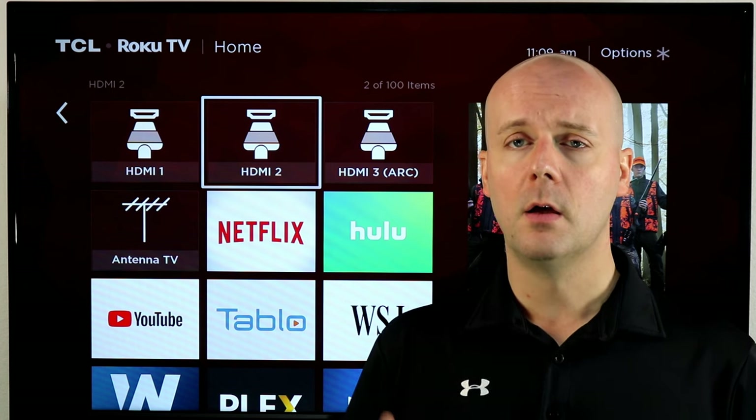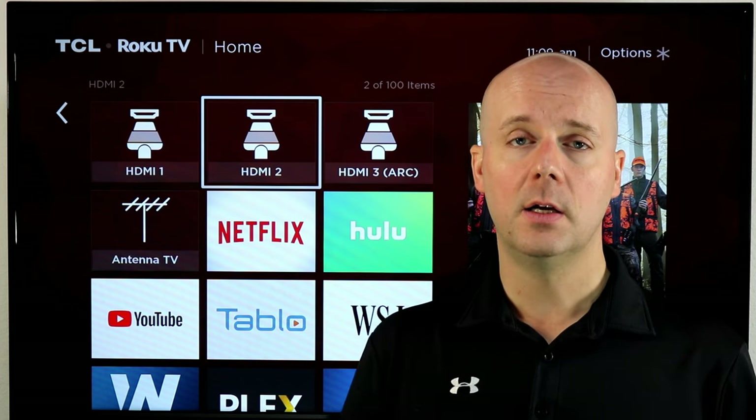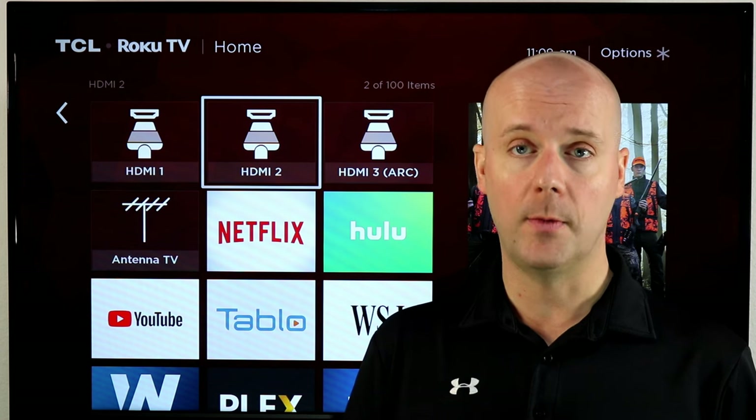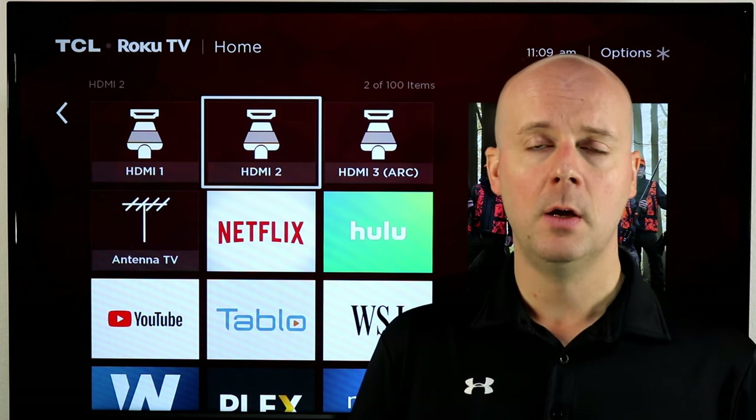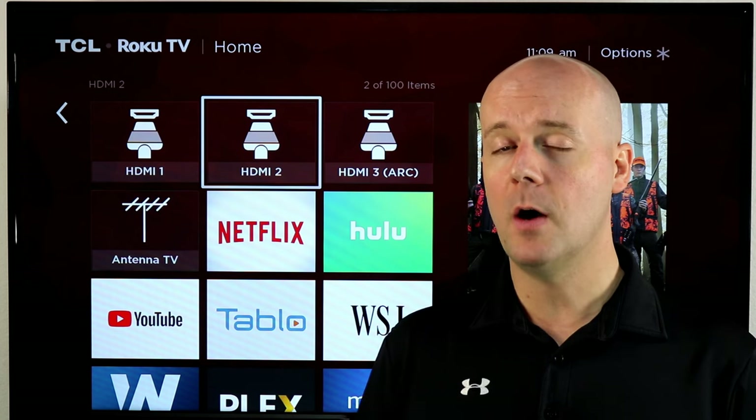First, if you're new here, do me a favor — hit that subscribe button, hit that thumbs up. It helps us a lot because it lets YouTube know you enjoy what we're doing, and hopefully we can help you break free from the high cost of cable TV and still watch the shows you enjoy, or maybe just get the most out of your Roku TV.